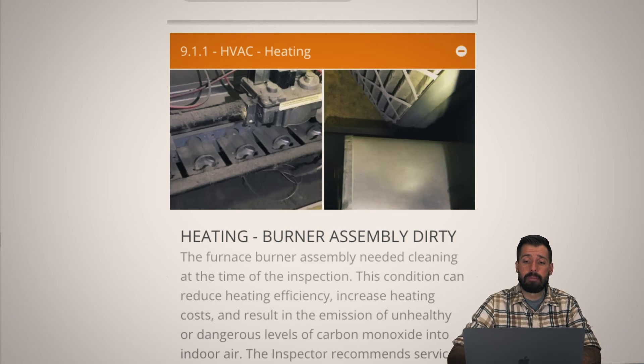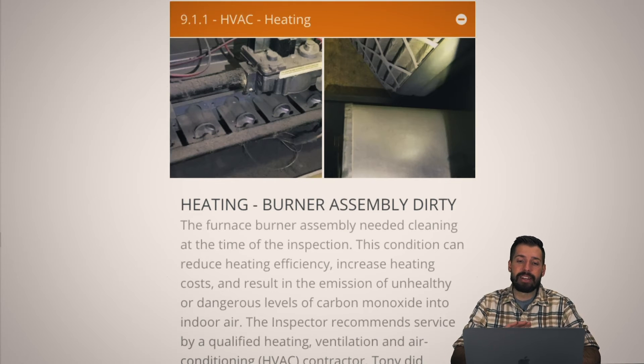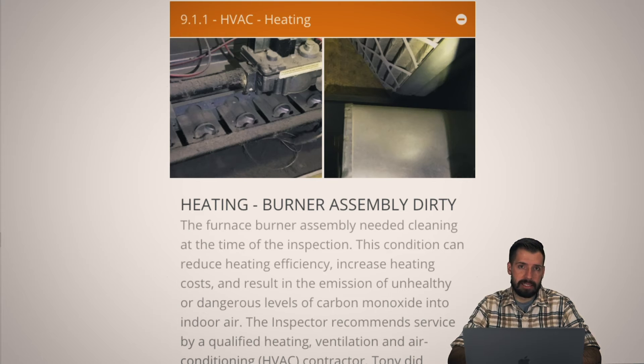This burner assembly was just so dirty. Underneath the burner assembly is the nameplate with the serial number, model, and all that — can't see it at all. I was like, where is it? And then I reached in and there was like a quarter inch worth of dust underneath there. That is so bad for a furnace — it will kill the furnace, plus the dust is combustible. Less than ideal, but just needs to be cleaned. Nothing else is wrong with this furnace, just needs cleaned.